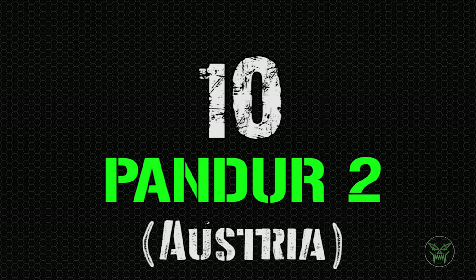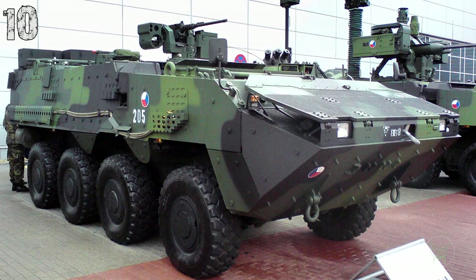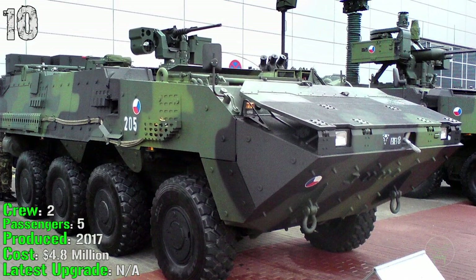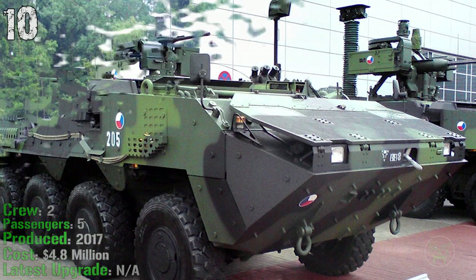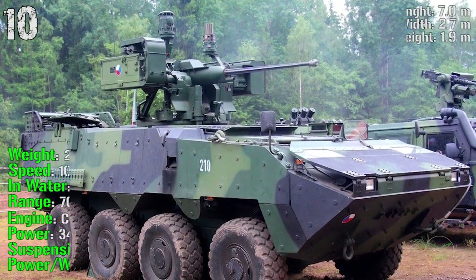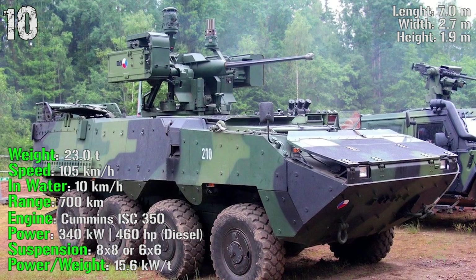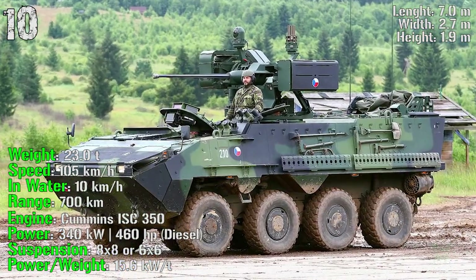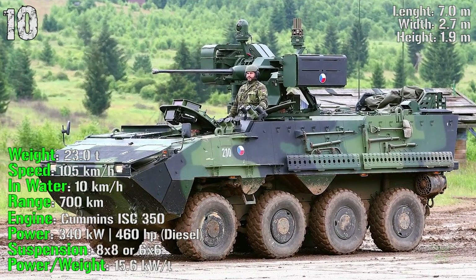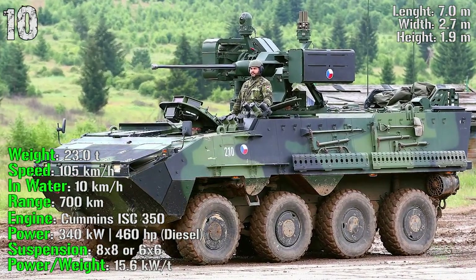We start the top 10 with the Pandur II from Austria. It's been produced from 2017, has a crew of 2 and can transport 5 passengers. It has a cost of almost 5 million dollars, can reach a weight of 23 tons, a speed of 105 km/h on road and 10 km/h in water, and a range of 700 km with an engine power of 460 HP.